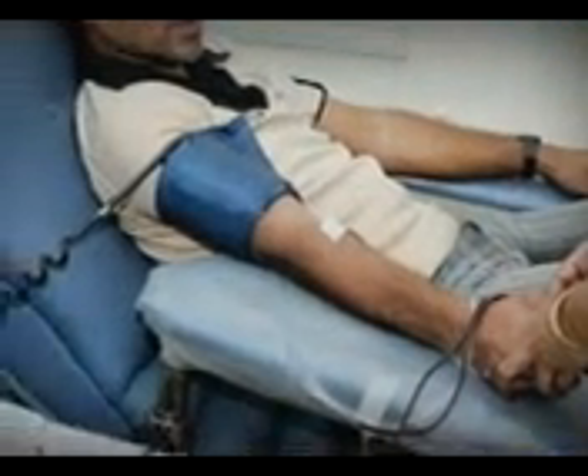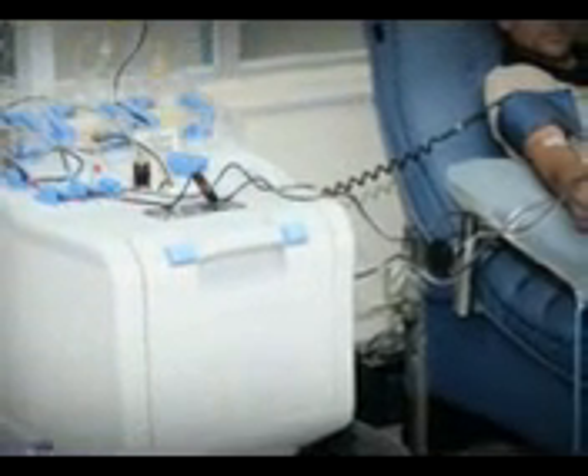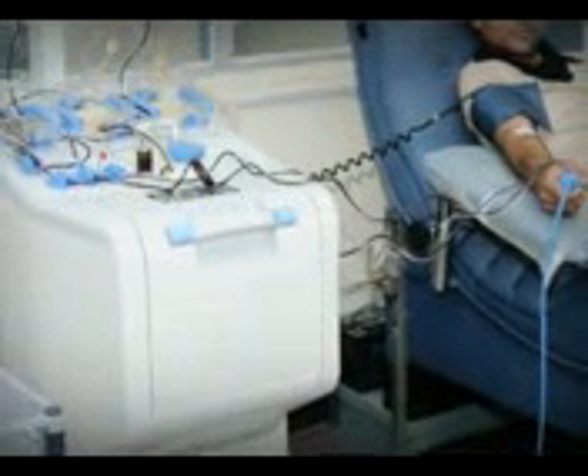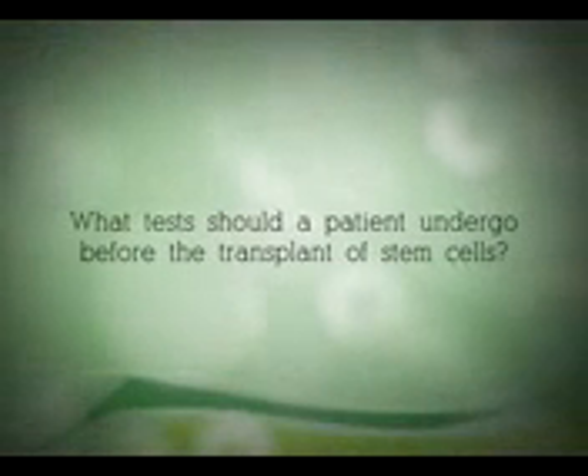During the stem cell collection, your donor is connected to an apheresis machine, also known as a cell separator. A needle is inserted into a vein in each arm. Blood is withdrawn from one arm and circulated through the machine, and the remaining blood components are returned through the needle in the other arm. What tests should a patient undergo before the transplant of stem cells?